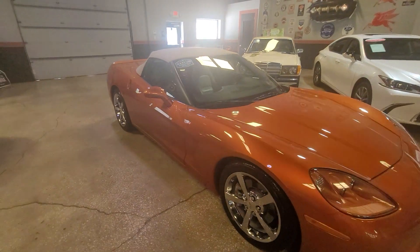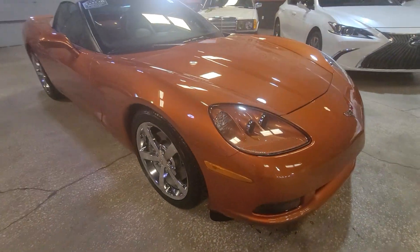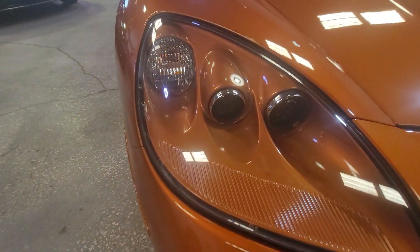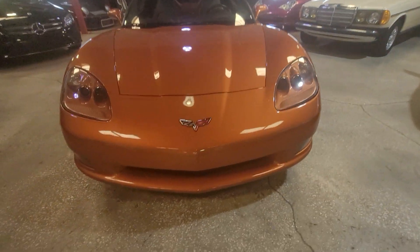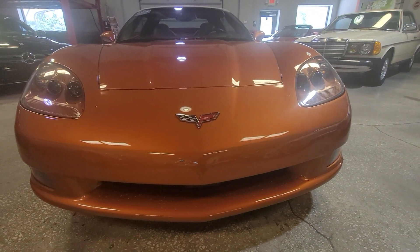Now coming around to the front — even the headlights, look at the detail inside. It's obviously painted and the lights are clear and bright. And again, the front end has nothing: no marks, no stone chips.